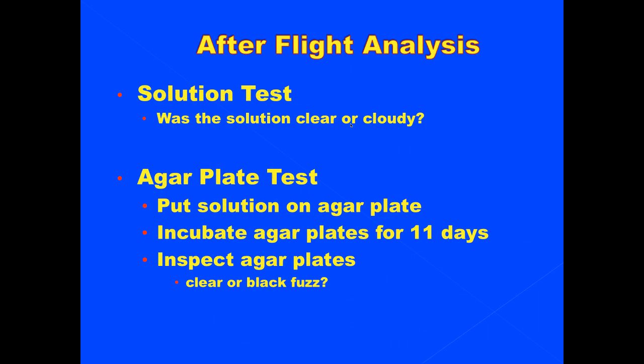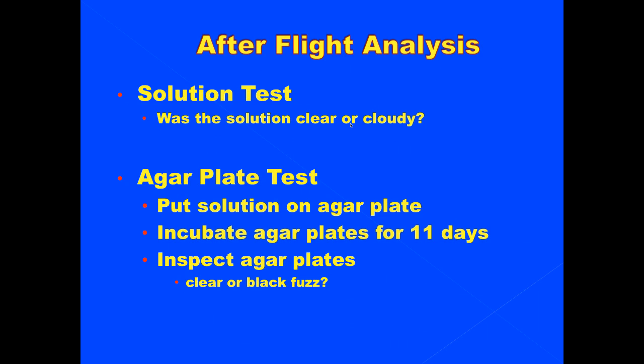For after-flight analysis, this is what we would do when we got the results back. First, we just looked at the solution — was it clear or cloudy? Then we did the agar plate test, where we put the solution on the agar plate and heated it for 11 days. After 11 days, we checked back and inspected it to see if there was clear or black fuzz.